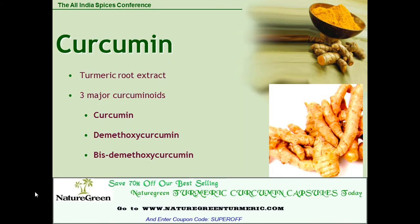Curcumin is a turmeric root extract. There are three major curcuminoids: curcumin, demethylcurcumin, and bis-demethylcurcumin.